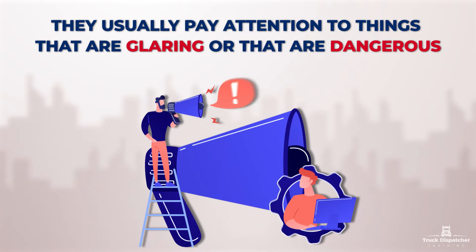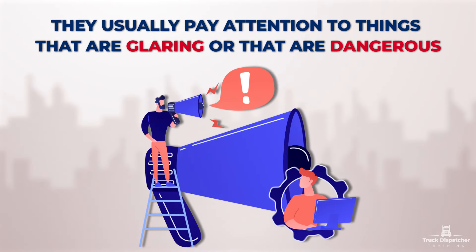After that they're going to do a quick truck inspection, but you never know what depth of inspection they're going to do on your truck. They usually pay attention to things that are glaring or dangerous. There can be a couple of questions, for example, who's the owner of the truck and can you open the hood?